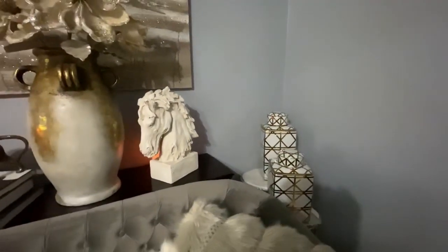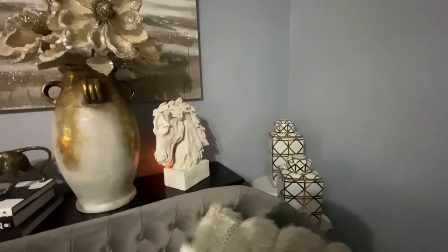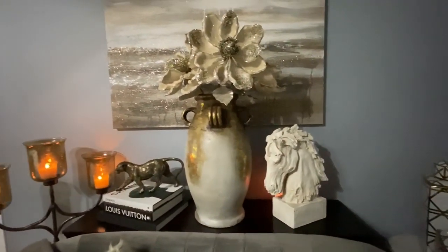Those two large ceramic canisters in the background — you've seen those before in previous room tours — those came from Z Gallery.